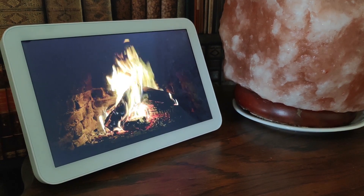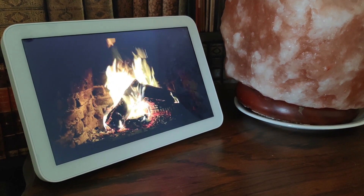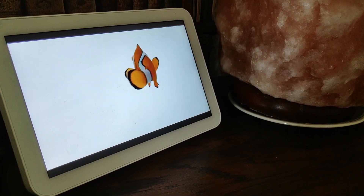What you're looking at here is the Amazon Alexa Show, one of several Alexas I have around the house. Most of them are just the little audio ones.